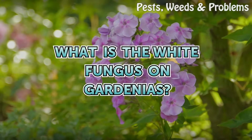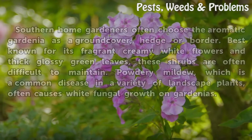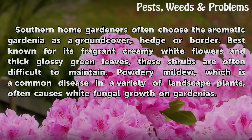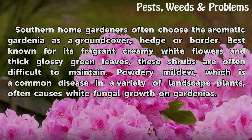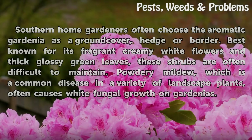What is the white fungus on gardenias? Southern home gardeners often choose the aromatic gardenia as a ground cover, hedge or border. Best known for its fragrant creamy white flowers and thick glossy green leaves, these shrubs are often difficult to maintain. Powdery mildew, which is a common disease in a variety of landscape plants, often causes white fungal growth on gardenias.